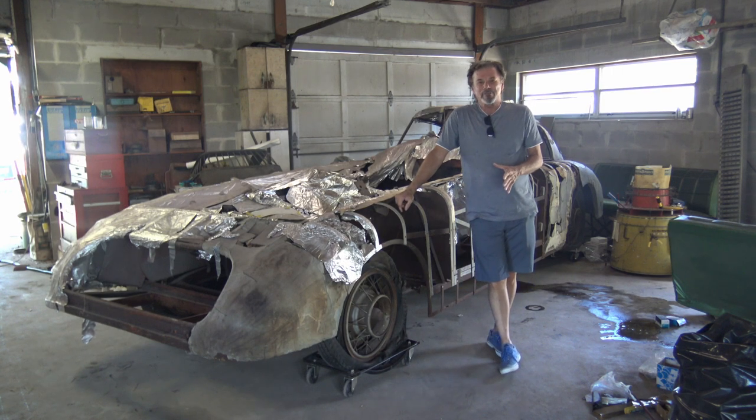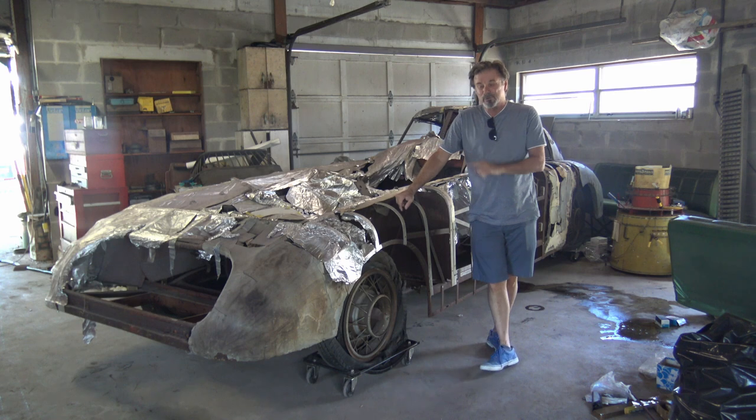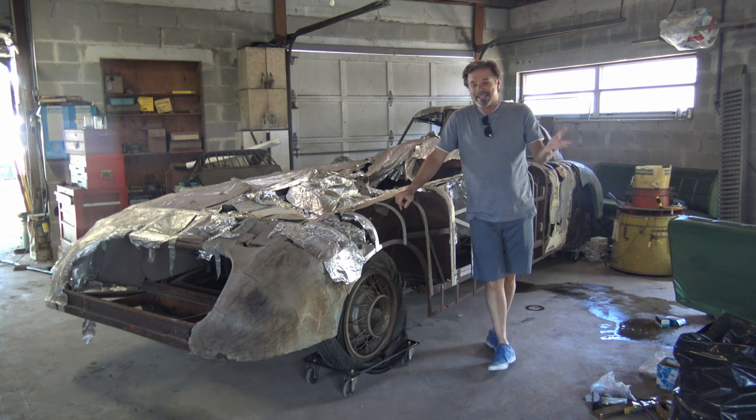I'm actually offering a $1,000 reward for anybody who can prove who made this car. It has its own Facebook page — if you search Pierce Arrow Land Speed, Pierce Arrow, American Pickers, it'll pop right up.